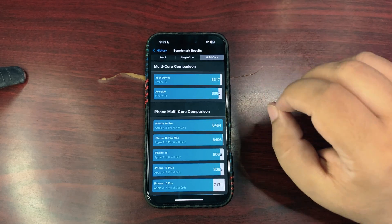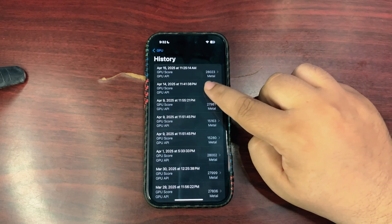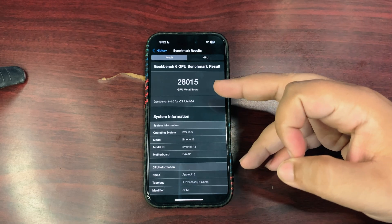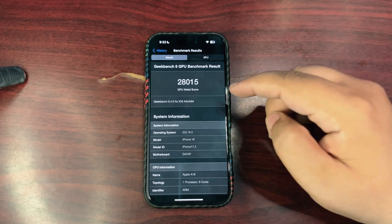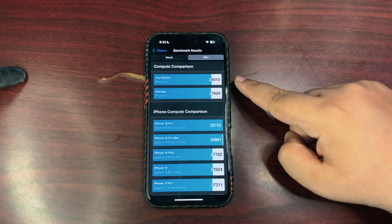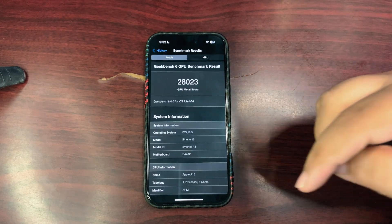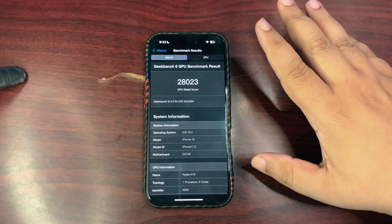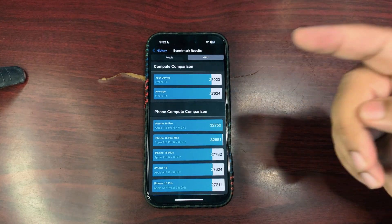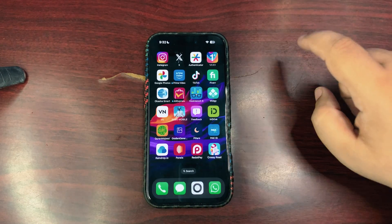Moving to the GPU benchmark — the first run right after installing the update scored 28,015, which is one of the highest GPU scores I've gotten on this device, above the average. After using the device for a couple of hours I tested again and got 28,023 — slightly higher than before, still above average. Overall GPU performance looks really improved on paper.